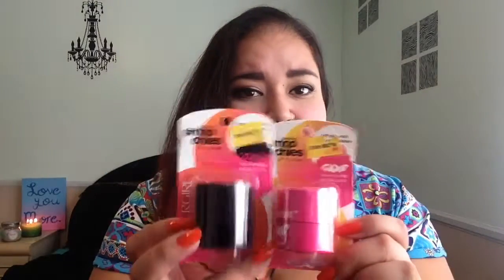Hey Zombabes! So today I'm going to be first impressioning on these items. These are the Lipstick Smoochies from CoverGirl. I found them at 5 Below for $3.99 each.